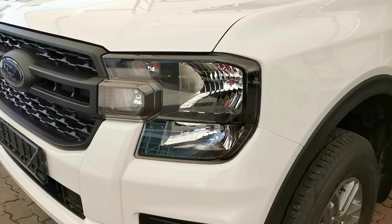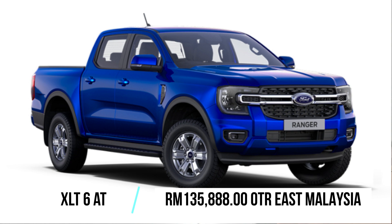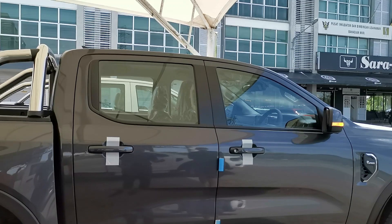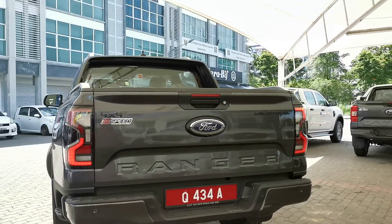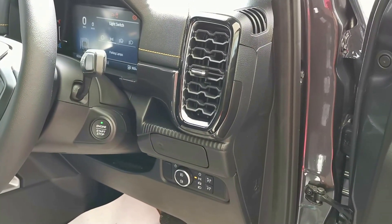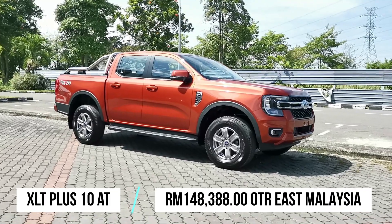The mid-level XLT automatic and manual are priced at 129,888 Ringgit and 135,388 Ringgit respectively. The XLT trim level gets you power-folding outside mirrors, a multifunction steering wheel, body-colored door handles and mirrors, a reverse parking camera, keyless entry with push-button start, and rain-sensing wipers.